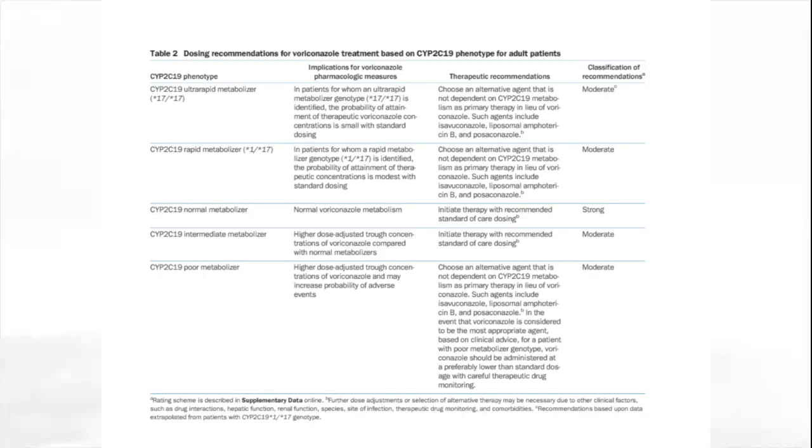The heart of the CPIC guideline is Table 2, because this is where the prescribing recommendations are summarized. In this case, we're talking about one gene, CYP2C19, and one drug, voriconazole. Patients can be divided into five main phenotypes using standardized terminology: ultra-rapid, rapid, normal, intermediate, and poor metabolizer. There are different therapeutic recommendations for each phenotypic group, including specific recommendations such as choosing an alternative agent for poor metabolizers and ultra-rapid metabolizers. We also classify the strength of the prescribing recommendations using a simple grading scale.